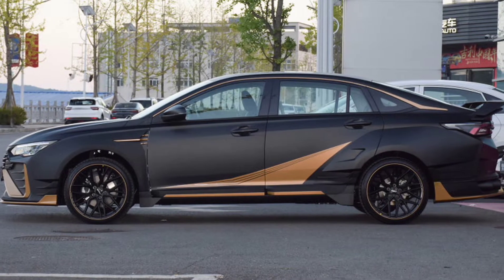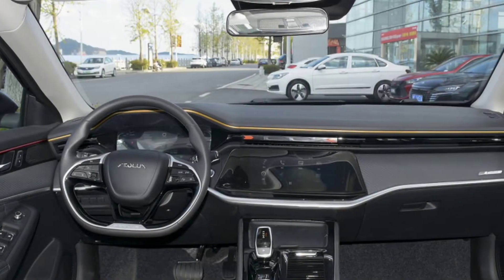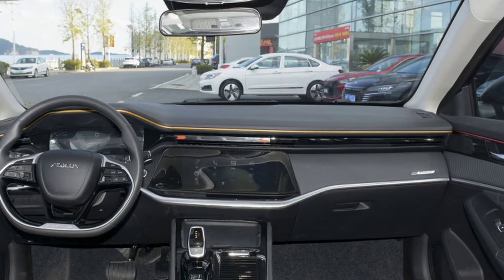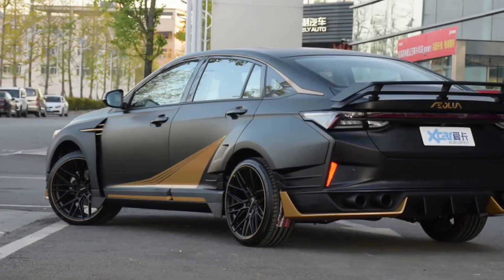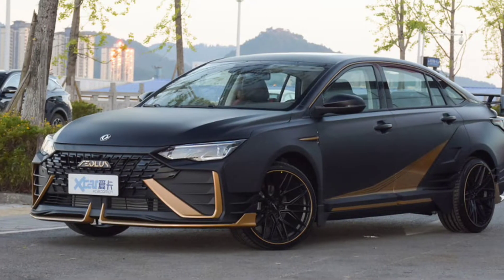Sedans are still very popular in China, so it is natural to see some of them fitted with fast bits right from the factory. The latest example is the Dongfeng Aeolus Yixuan MAX Dark Knight Edge Edition, which was unveiled in concept form last year and is now available for sale in the Chinese market.